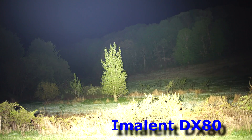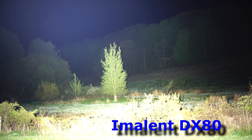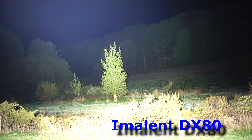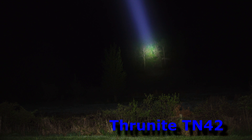To start out, we're going to take the DX80, the non-thrower, and go right to high turbo on all of them. Here's the DX80 — you're looking at that hillside, which is upwards of 300 meters away. Look at the amount of light output this thing has. This is the DX80 at upwards of 300 meters.